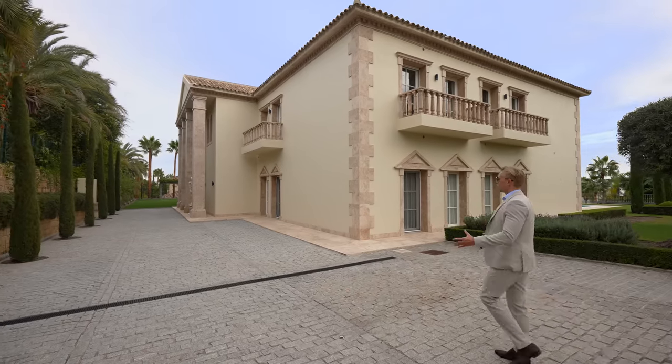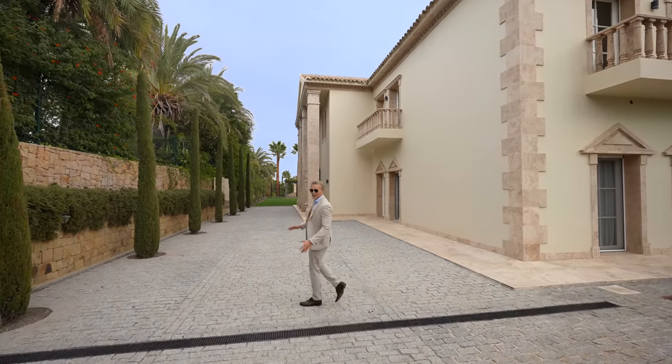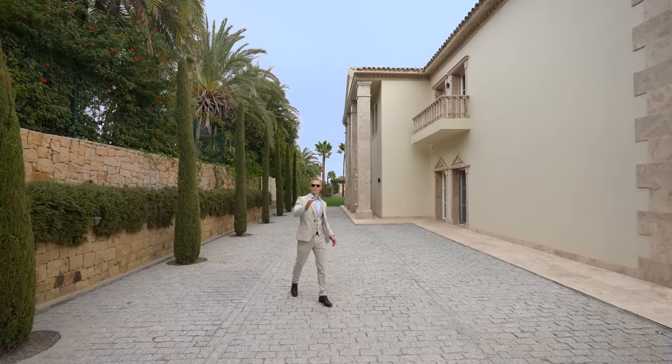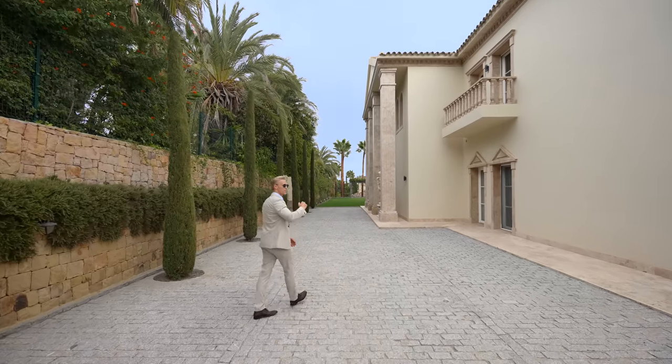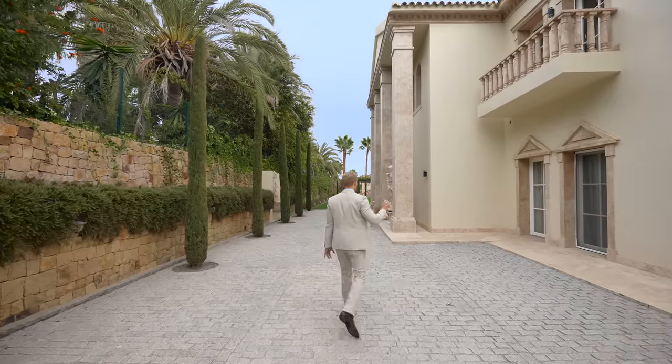Approaching the property, we have a nice driveway with lots of space for cars to park and to maneuver. Naturally, at the end of the video, we will show you the garage, which has access from the bottom street and has space for at least 12 to 15 cars.